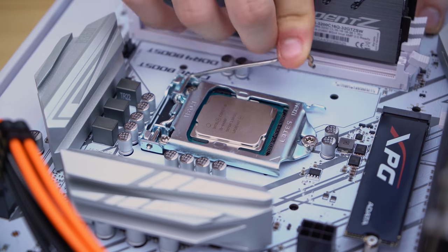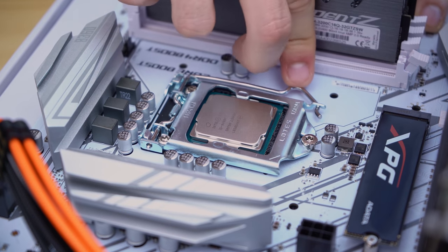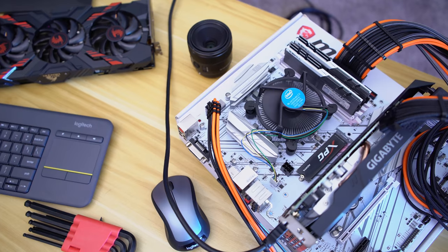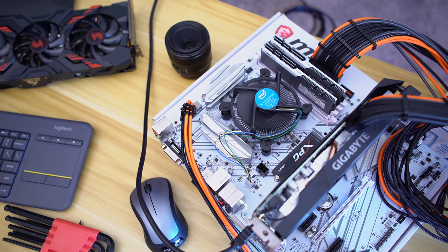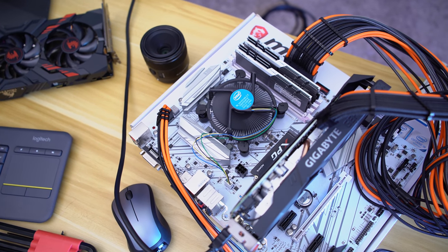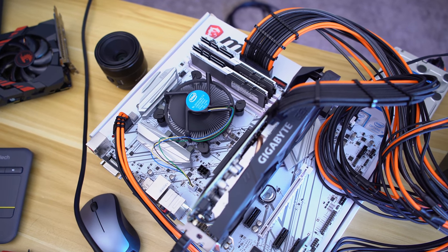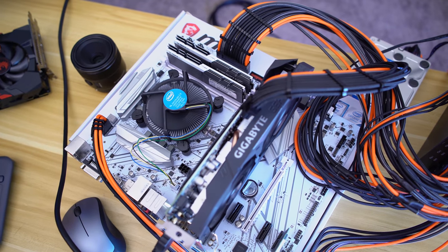A quick note on the graphics card: I chose the 1660 Ti because I felt it was a balanced card for these CPUs. I wouldn't recommend pairing a 2080 Ti with something like a Core i5-9400F — to me that doesn't make sense. Same goes for the Ryzen 5 2600, though in that case it's a little more justified. The test wouldn't be indicative of real-world performance, so I ensured the platforms were as balanced as possible, especially given that we're testing at 1080p resolution — and I think the 1660 Ti is perfect for that.